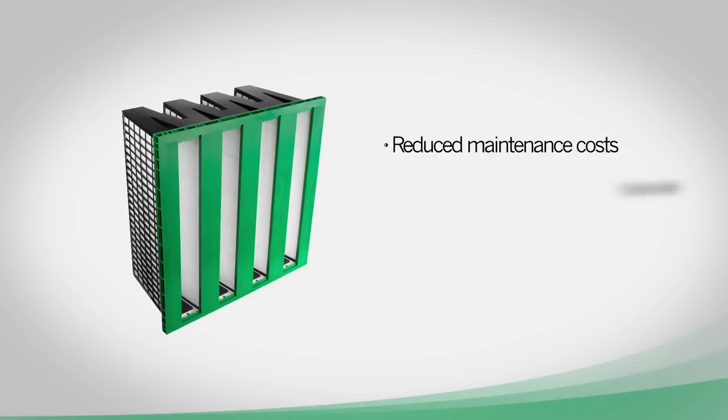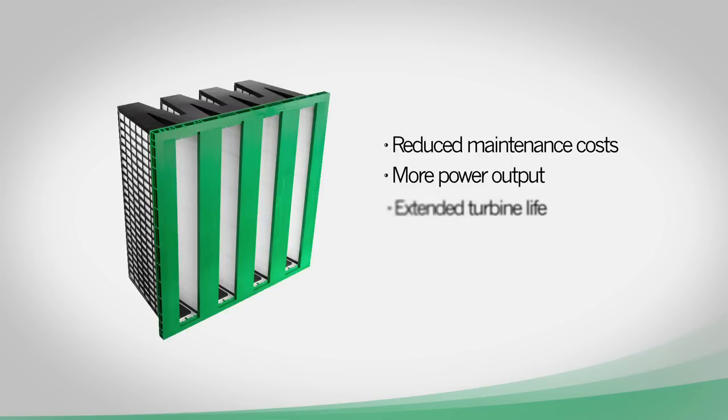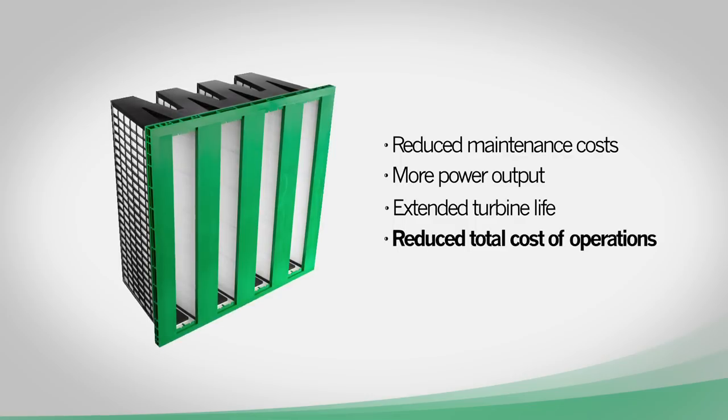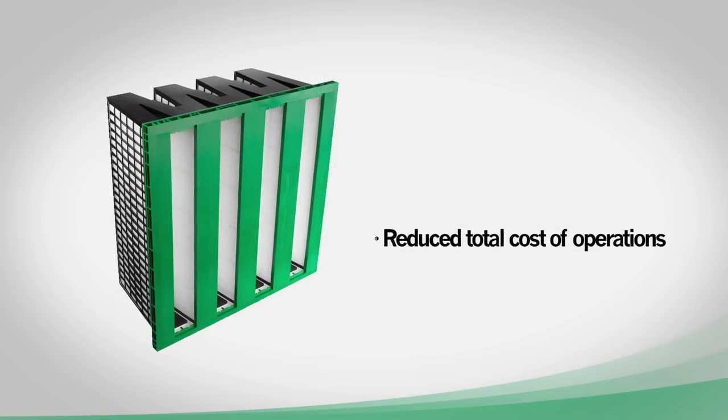Turbine operators will benefit from less maintenance costs, higher availability, and more power output. High filter efficiency eliminates fouling, which will extend turbine life and allow the engine to work at its maximum. Choosing a high quality inlet filter will reduce your total cost of operations.